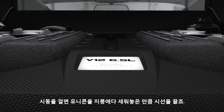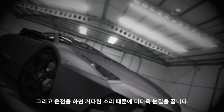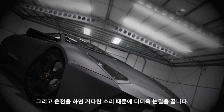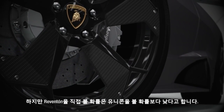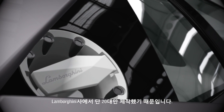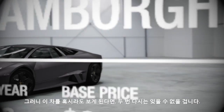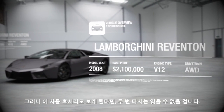Firing that up is like strapping a unicorn to the roof and driving around shouting "Look at me!" through a loud hailer. Mind you, frankly, you've more chance of seeing a unicorn than seeing a Reventón, because Lamborghini made just 20 of them. Although if you do see one, you'll almost certainly remember it.